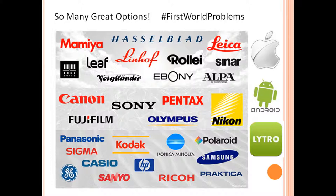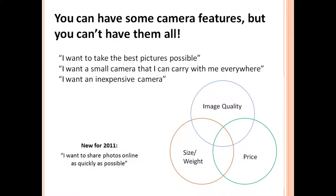Apart from traditional camera manufacturers, we also have smartphone manufacturers in the camera game now too, and newer, more interesting camera models such as the Lytro to compare against. When people want to buy a camera, they usually have one of three different requirements: they either want to take the best pictures possible, they want a small camera they can carry everywhere and still take good pictures, or they want an inexpensive camera — or they want all three. Well, you can have some of these camera features but you can't always have them all.